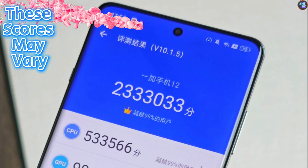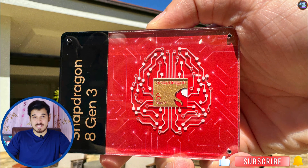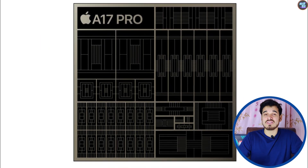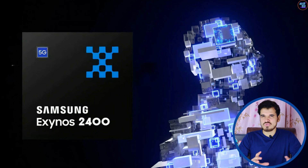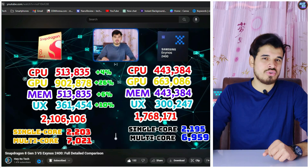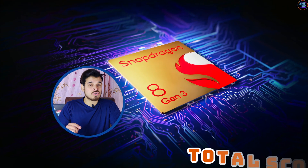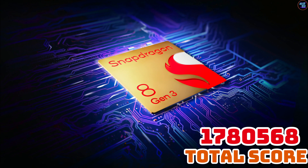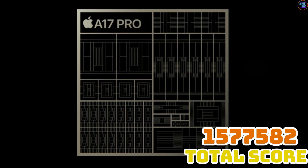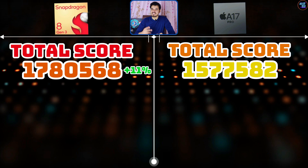The OnePlus 12 with the 8 Gen 3 achieved a total AnTuTu score of 2,335,216. Now, comparing the Apple A17 Pro and the 8 Gen 3 directly: the 8 Gen 3 achieved a total score of 1,780,568 points, whereas the A17 Pro achieved 1,577,582 points, making the 8 Gen 3 about 11% faster than the Apple A17 Pro in AnTuTu v10.